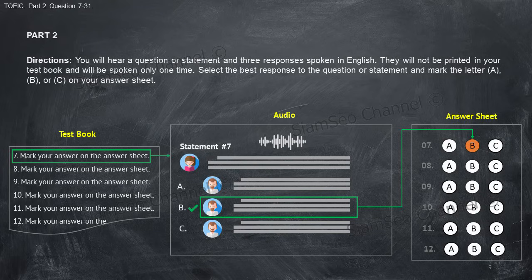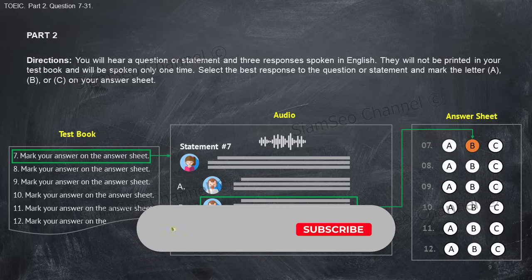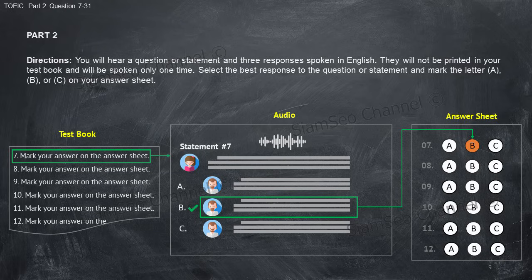B, she's opening a drawer. C, she's holding a microphone. D, she's pushing a button. Part two directions: you will hear a question or statement and three responses spoken in English. They will not be printed in your test book and will be spoken only one time. Select the best response to the question or statement and mark the letter A, B, or C on your answer sheet.